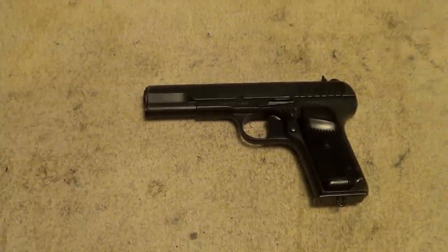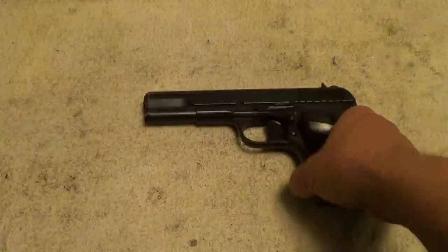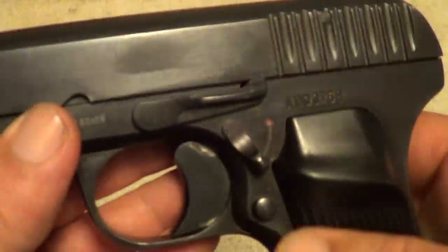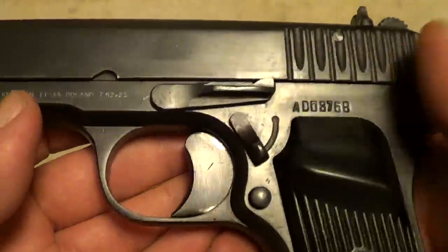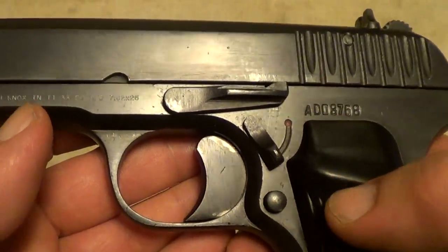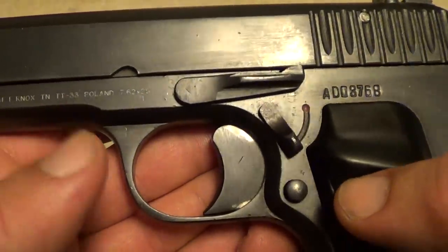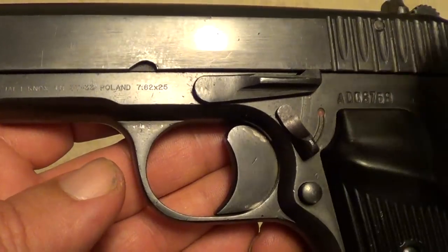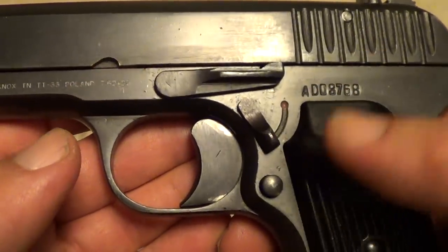These Tokarev pistols are kind of crude looking, but don't let that fool you — they're really pretty solid little guns. They do have kind of crummy triggers on them, which makes them a little difficult to shoot accurately, or basically you just need to get used to the trigger on them.